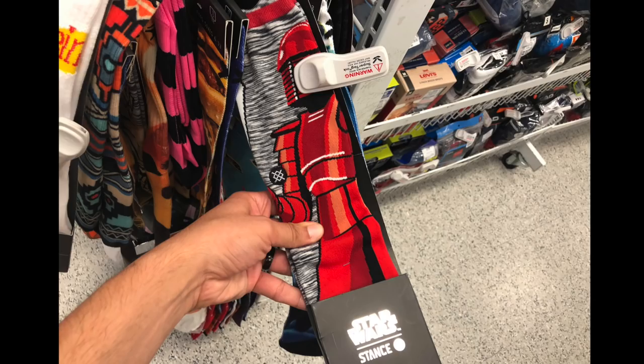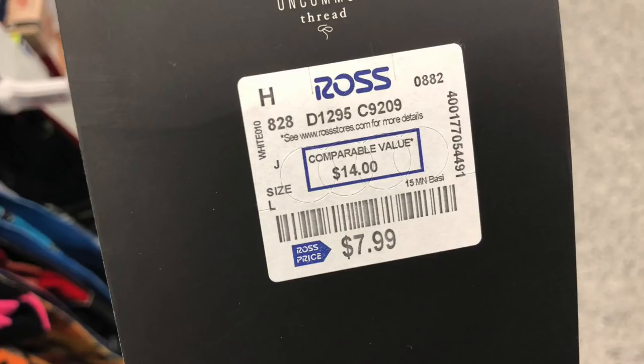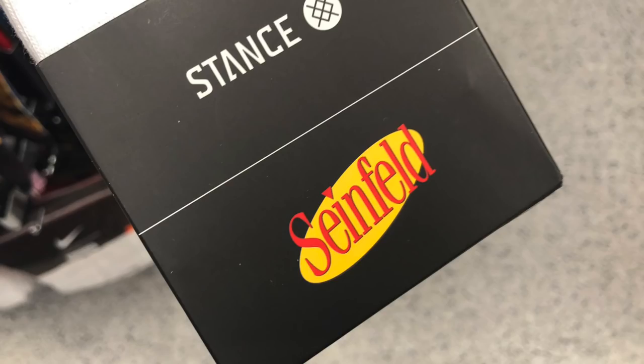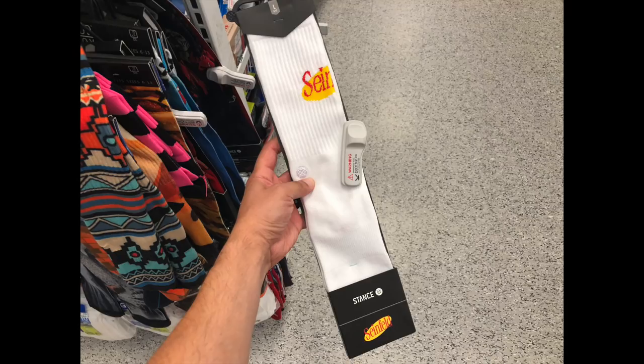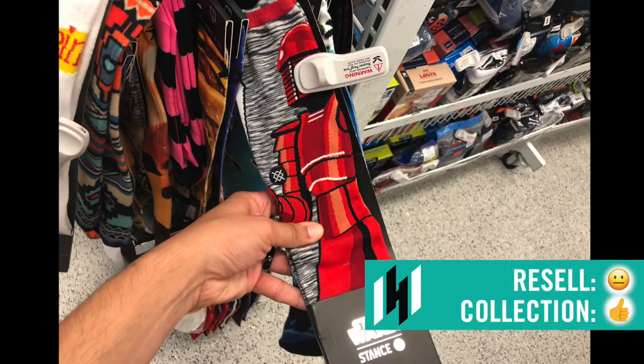Now we're getting into the Stance socks in the men's section. They had Star Wars, Seinfeld, and also a Michael Jackson Thriller one. $7.99, comparable value $14. More than likely these will go down to $5.99 or $4.99 on clearance. Some of the Star Wars ones — like C-3PO and R2-D2 — were selling for about $30 to $35 for both pairs. So a little bit of money to be made there, but not a whole lot. Pretty cool for the collection if you want to pick them up.